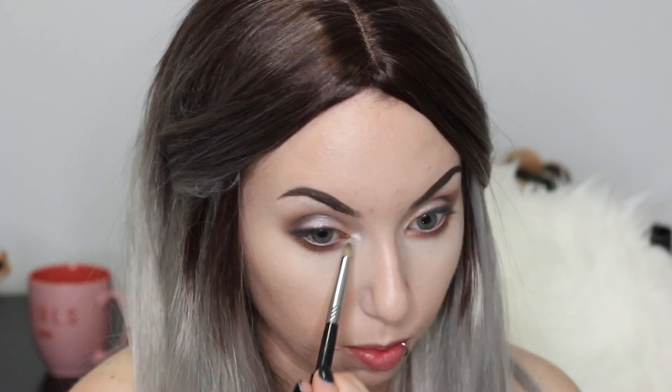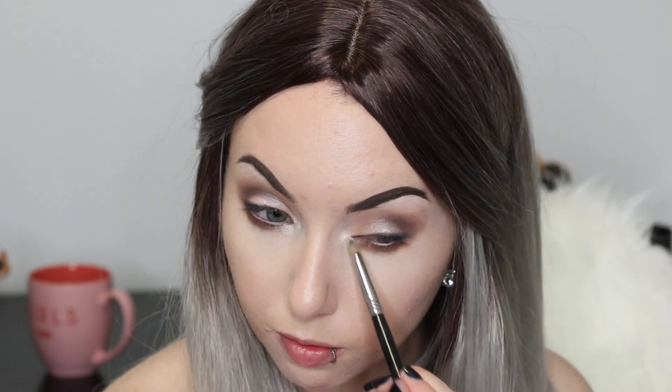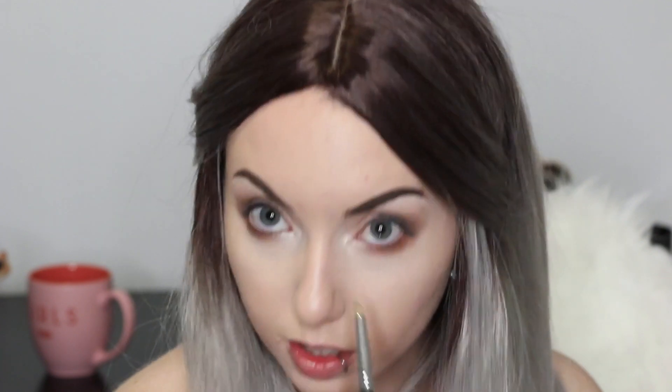I'm putting on a coat of mascara super quick. Before I do, I want to put something on the inner corner — I'm using the Physicians Formula shimmer strip again. The super white shade is a perfect highlight for the inner corner and the face. Just putting that right on the inner corner — look at how pretty that is!